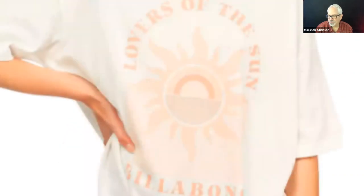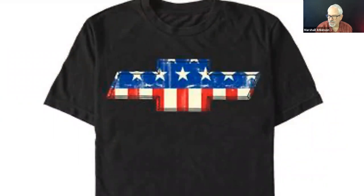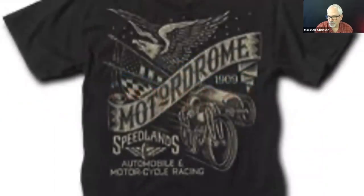Here's Lucky Brand — vintage, kind of faded. We're using a marbled looking shirt, which adds interest to the shirt, and the palette of the design goes with the shirt. Here's a Billabong shirt with a traditional sunscape you might see in Cancun — it's just a one color on a white oversized shirt. Retro Chevy on a black shirt — kind of a vintage look, and we're pasting red, white, and blue flag colors inside the shape. Here's one for Motor Dome — very vintage looking designs with an eagle, checkered flag, and motorcycle. One color on a black.